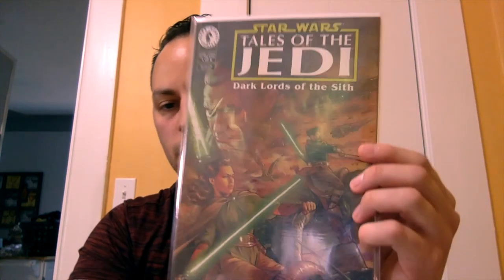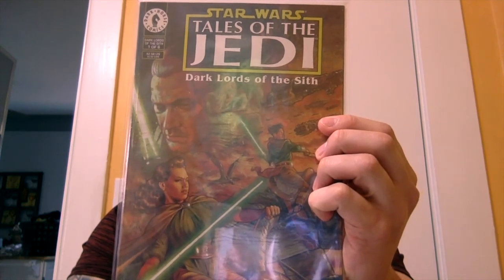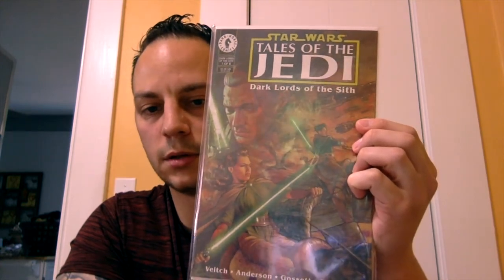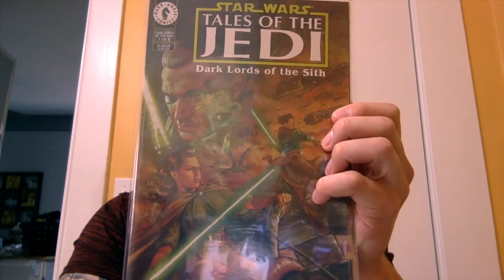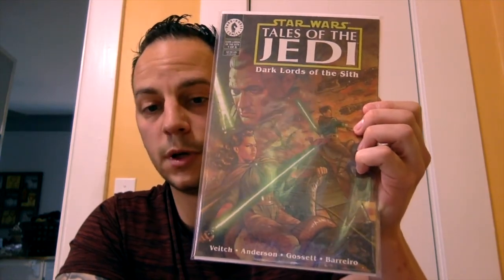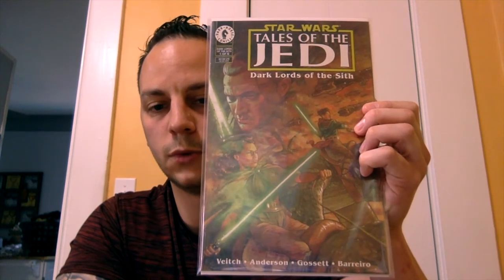This next book was pretty interesting — I was surprised to see this one as well. Early '90s Star Wars: Tales of the Jedi — Dark Lords of the Sith. This is the first appearance of Exar Kun. It is polybagged — this is early Dark Horse, issue number one of six. It's polybagged and it comes with a card in the back as well. Never seen this book before, but I know anything Star Wars is picking up steam, so it was worth a look.